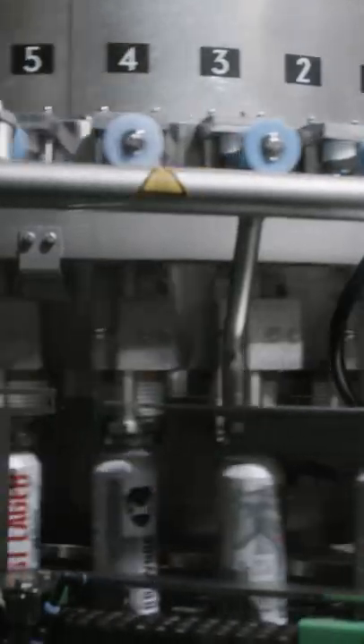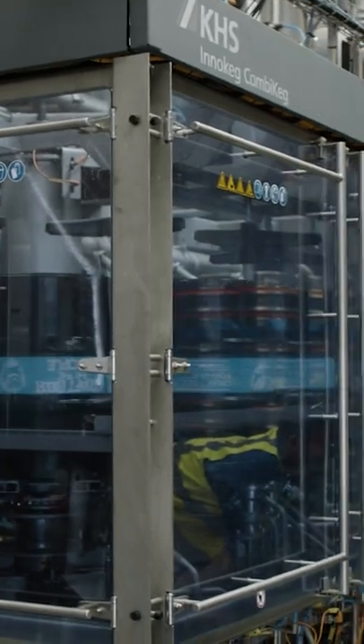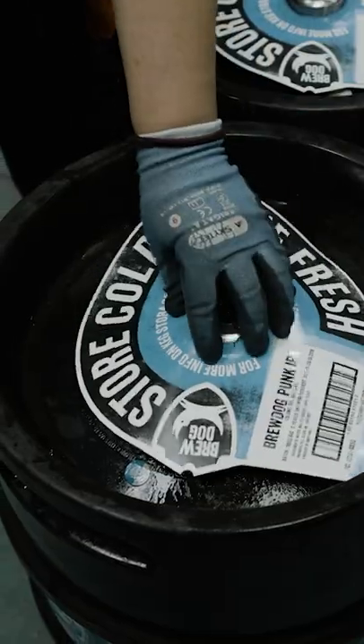Our journey with BrewDog started when we supplied the first DVD 40 can filler for them — this was their first canning line. Later we supplied a KHS Innokeg Combikeg for their kegging solutions.